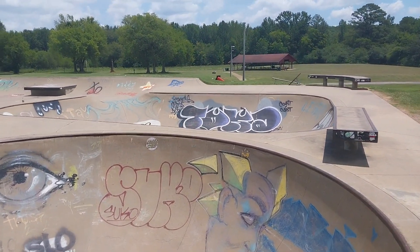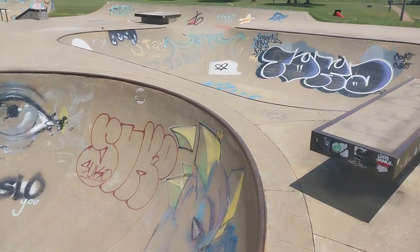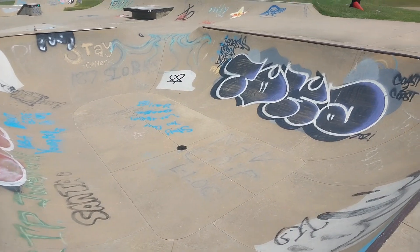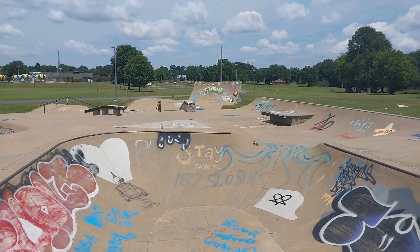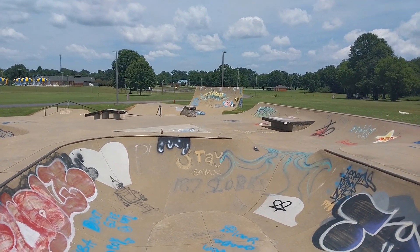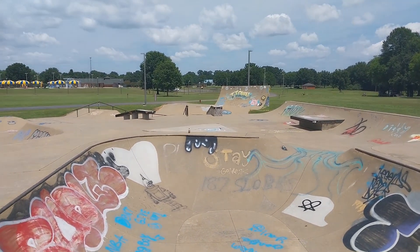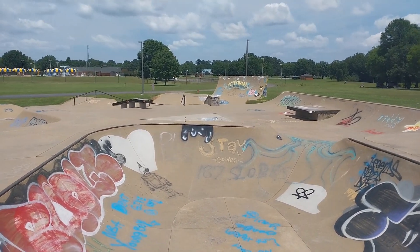Let's walk over here — this is kind of the smaller, tighter bowl, and this over here is kind of like a bigger, more wide-open one. Down on that far end is the tallest ramp in the park — I'd say that's probably like 10 or 12 feet maybe, it's pretty big. I'm gonna cut to a couple of clips of me skating. I'm not very good, so just bear with me here.